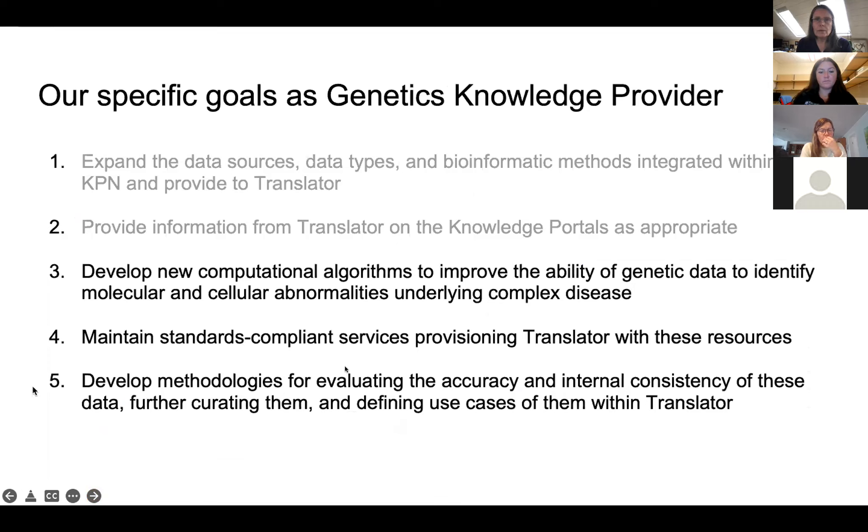Our last three goals as the genetics knowledge provider are: first, to continue developing new algorithms that will improve our ability to get meaning from genetic and genomic data. Second, we need to provide Translator with this information in a standards-compliant way — our engineers are working on that. Third, an important task is to contribute to evaluation of Translator. It's a large complex system that needs to be evaluated closely to make sure the data sources are the right ones, the answers make sense, and so forth. This process needs to be ongoing, and we definitely want to help participate.